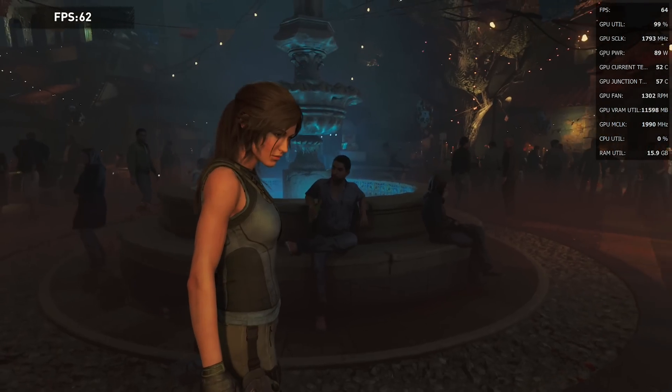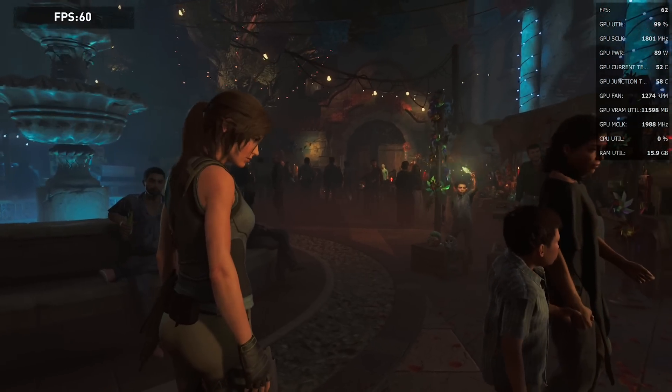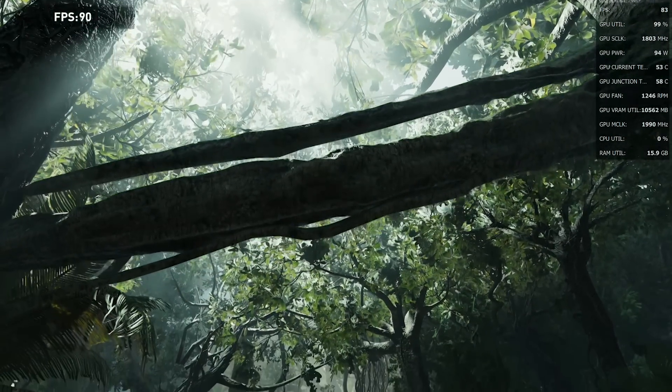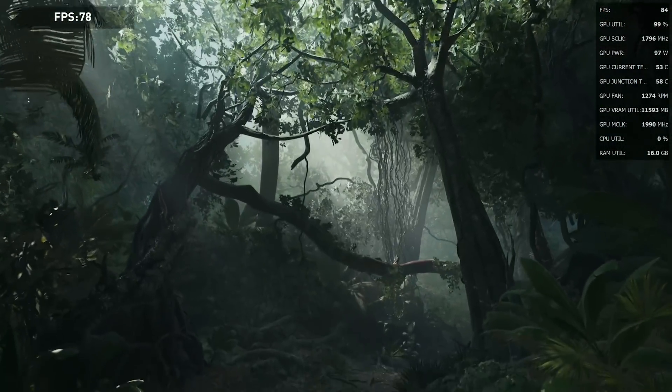In terms of IPC gains, RDNA 2 is definitely an improvement over its predecessor. It doesn't double performance at the same clock frequency, but there is definitely a tangible gain — for example, what we see with Shadow of the Tomb Raider as well as Borderlands. These results aren't as pronounced at 4K when the GPU is flat out, but at 1440p you can definitely see the performance results. And if we're running the GPU at its natural frequency, there is just no comparison — the 6700 XT runs much faster versus the 5700 XT.